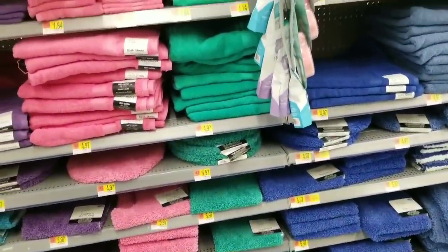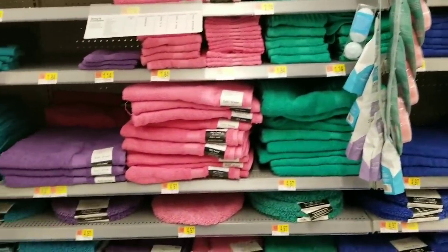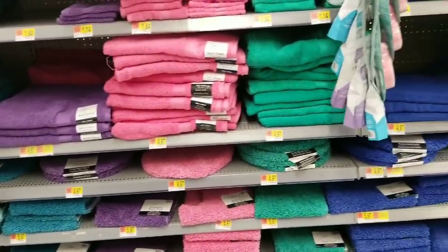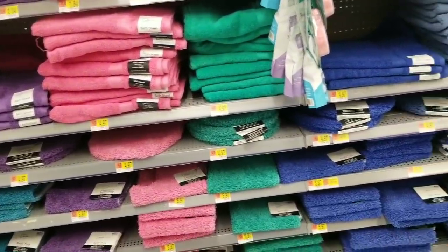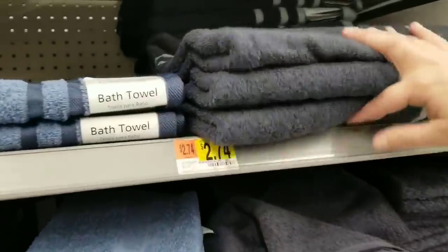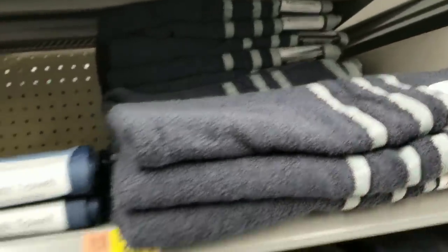Behind me it's just more towels and a bathroom toilet cover. Those always kind of freak me out with germs — I'm super germaphobic, so maybe it's just me. This blue is nice.